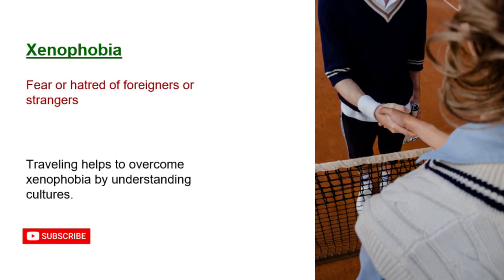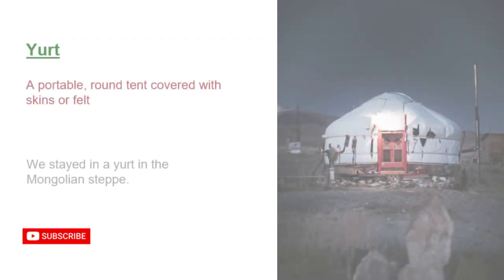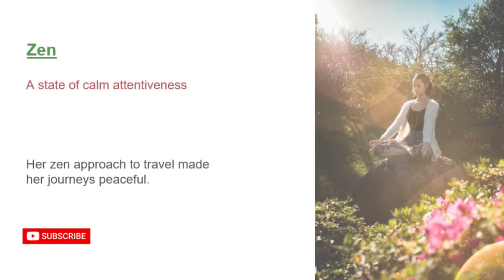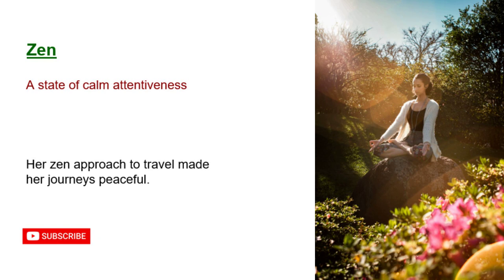Xenophobia: fear or hatred of foreigners or strangers. Traveling helps to overcome xenophobia by understanding cultures. Yurt: a portable, round tent covered with skins or felt. We stayed in a yurt in the Mongolian steppe. Zen: a state of calm attentiveness. Her Zen approach to travel made her journeys peaceful.